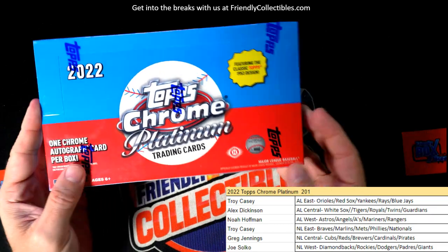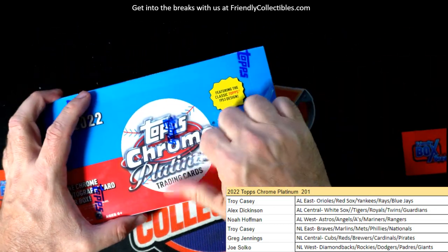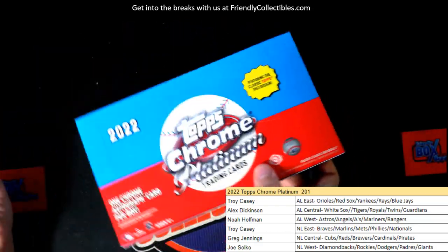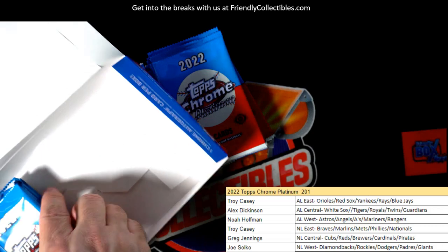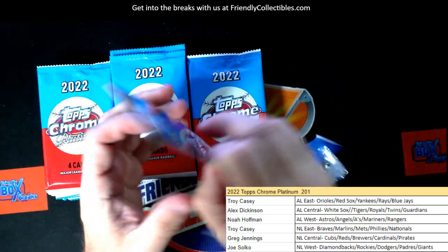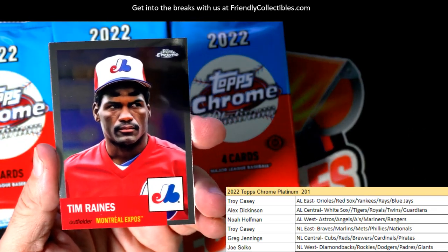Here we go, Topps Chrome Platinum hobby box 2021. Let's do it — one autograph per box is what we're looking for. We even pulled an autograph out of the light version of this. This stuff is so good, one of the better products I've seen personally. I can't say enough about how much I like it — the photography and imaging is some of the best I've seen. Lots of numbered stuff and lots of chasers in here, pretty awesome.